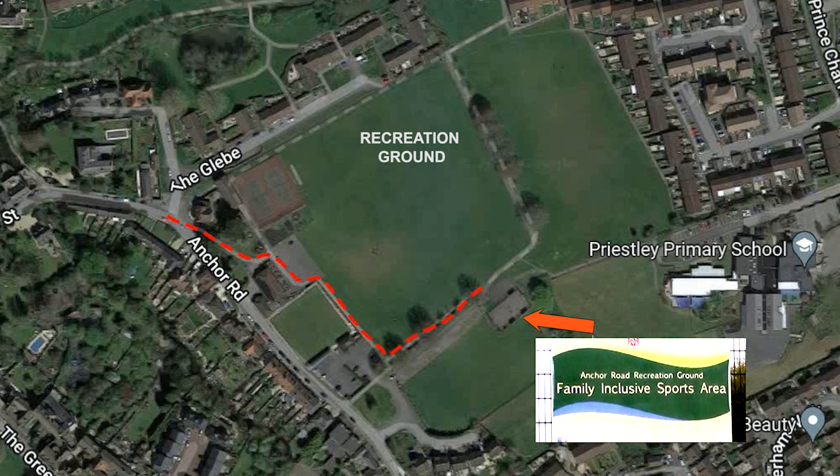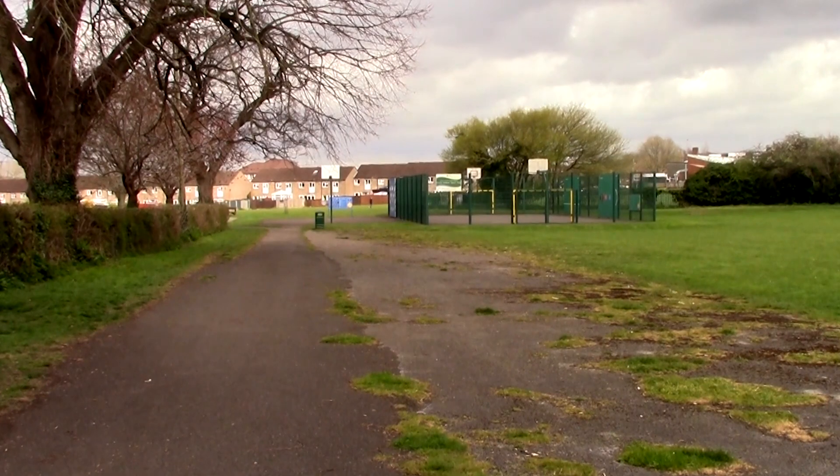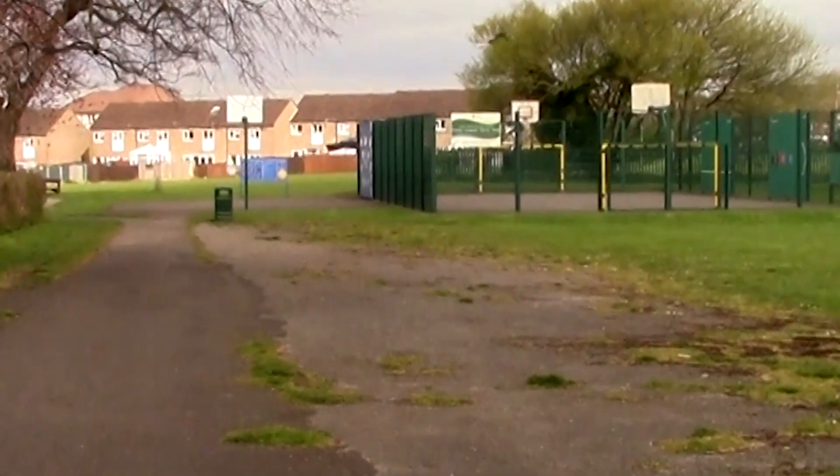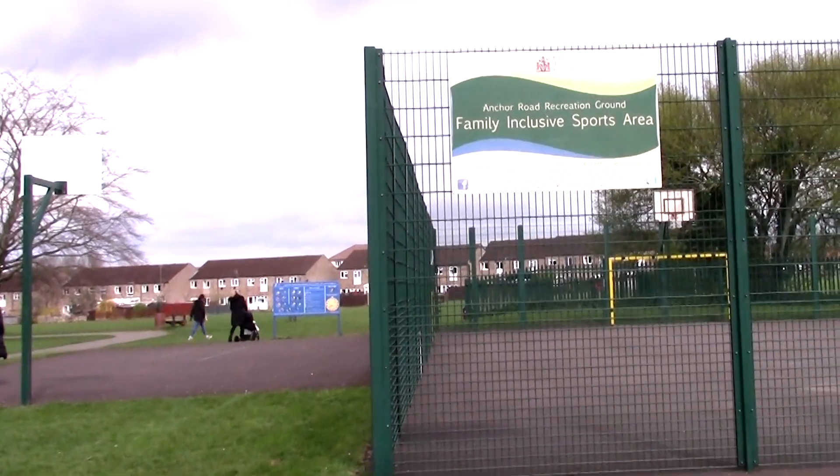We now walk towards the family inclusive sports area where there is room for several different sports and pastimes.